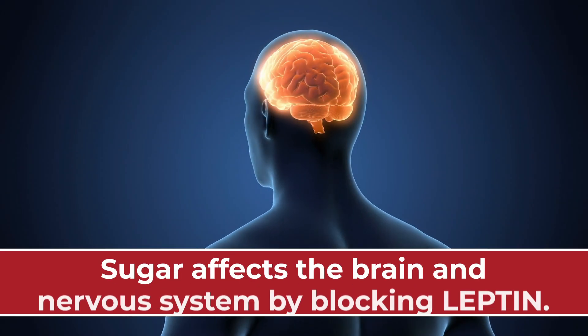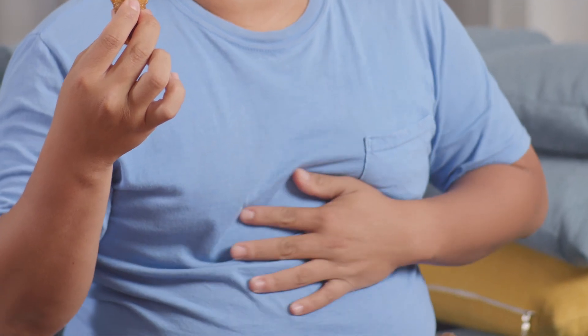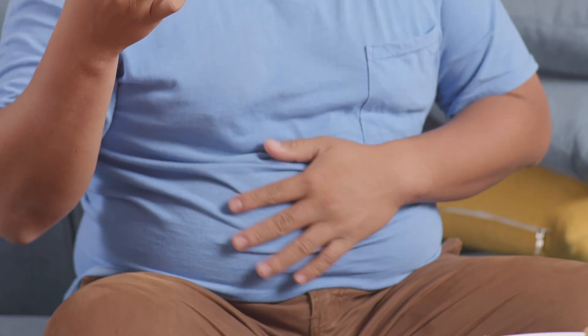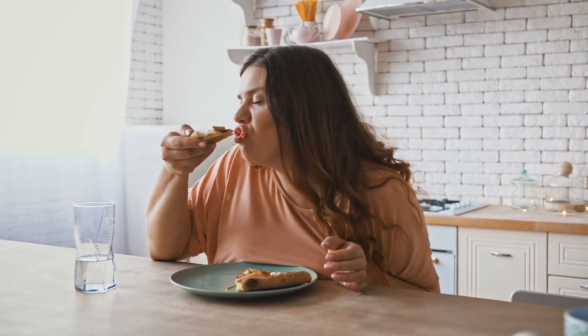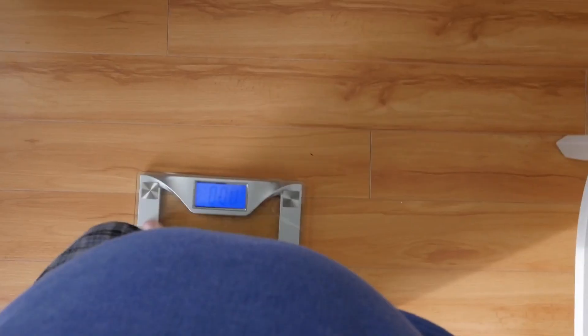Sugar also affects the brain and nervous system by blocking leptin, the hormone responsible for signaling feelings of fullness. This can lead you to overeat or even binge on more sugar-rich, high-fat foods. Unnaturally, this can cause you to gain weight.